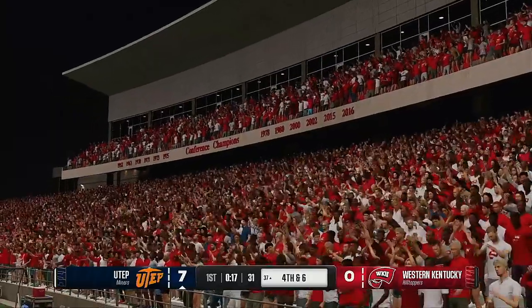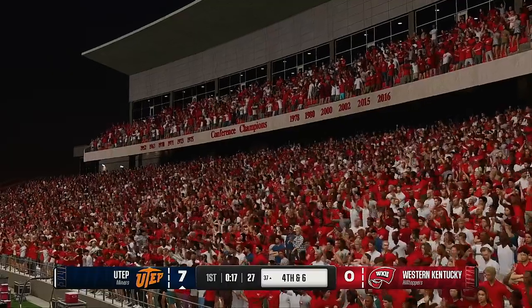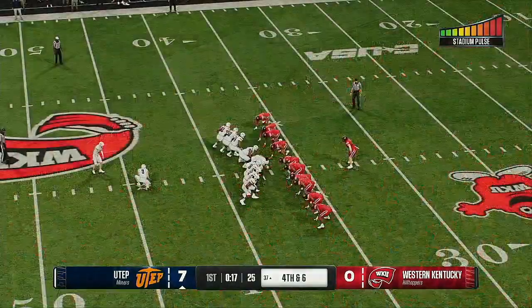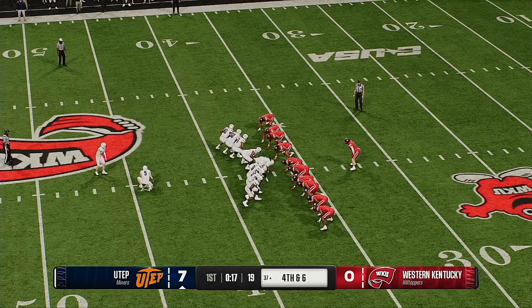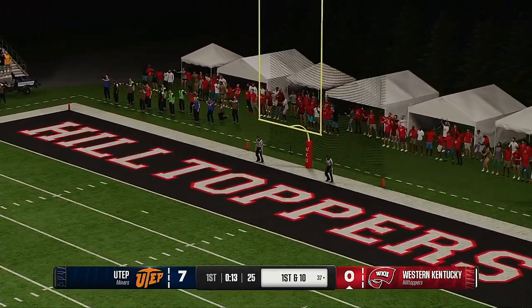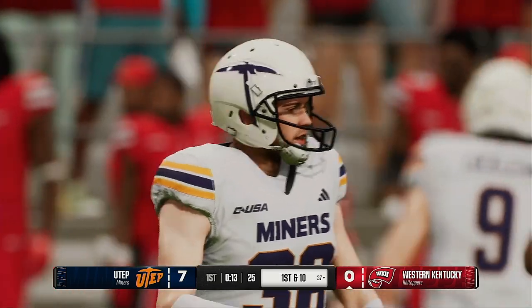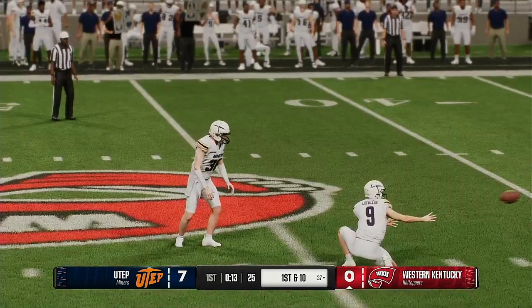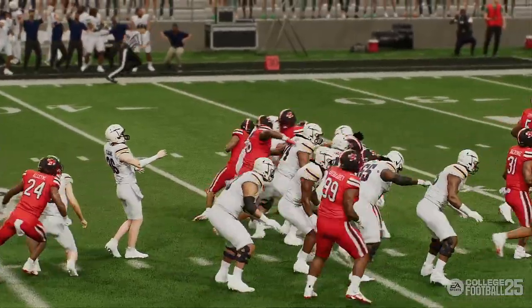Third and short in college football today, you see so much more pass than you used to. The offense stays aggressive, and I think they stay aggressive because they know they're in field goal range — they got that three in their back pocket. And they'll send out the field goal unit — this is going to have to be unleashed from 54 yards out. He missed it — no good. The margin is still seven after this.